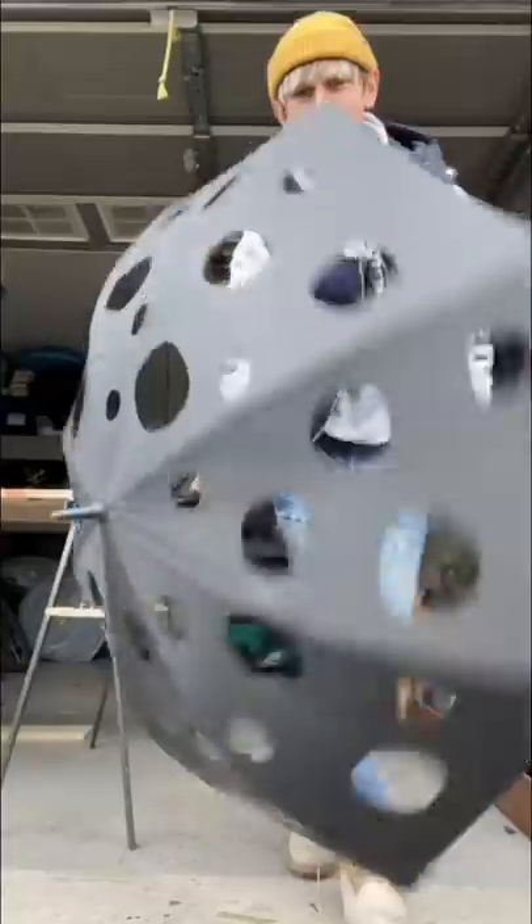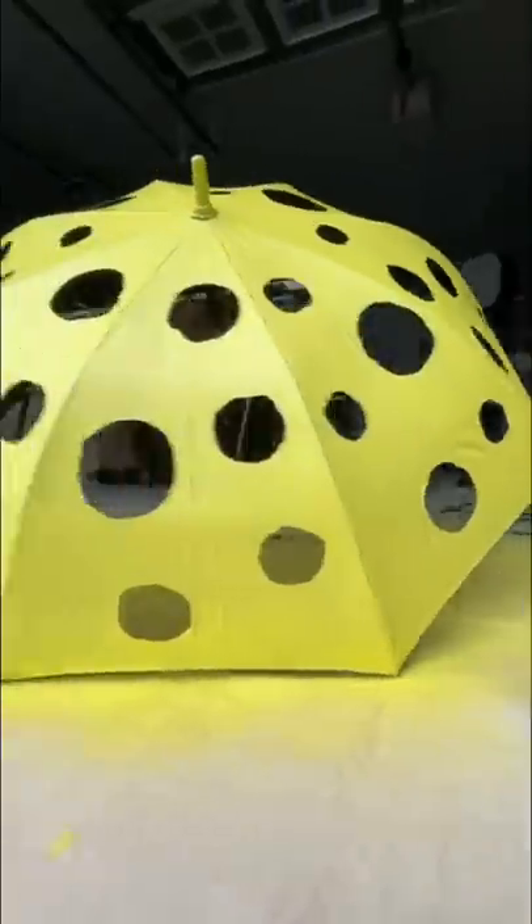So I grabbed the umbrella and I started cutting holes in it. It was turning out really cool, but to make it look a little bit more like cheese, I covered the umbrella in yellow spray paint and after three coats of paint it looked so awesome. And I think because I do things like this is why I'm definitely their favorite child.